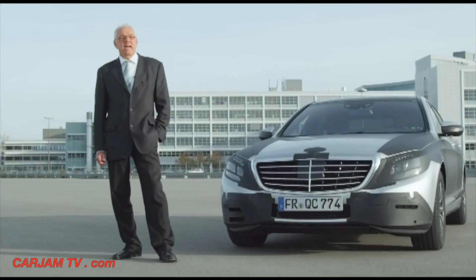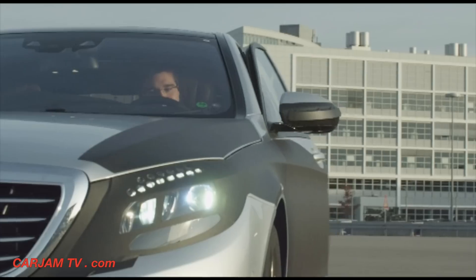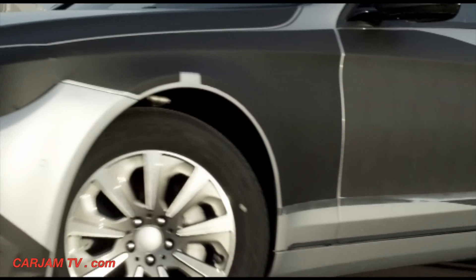As regards passive safety too, particularly for the rear compartment, the S-Class will be entering new territory — with the active belt buckle, for example, or the belt bag.